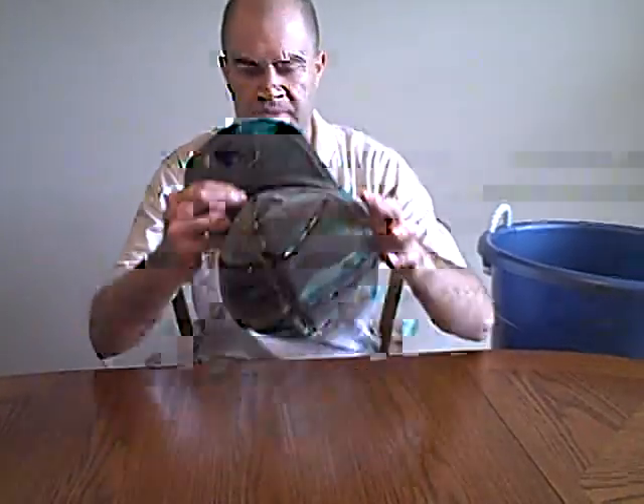Next thing: head protection. If you're afraid of getting shot in the head, you're going to hesitate when you go up to bunker somebody. Here's a nice little cap from 100th Monkey — I wear mine all the time. It's a great little turtle cap protecting your head in case you get shot in the head. Get yourself some head protection.